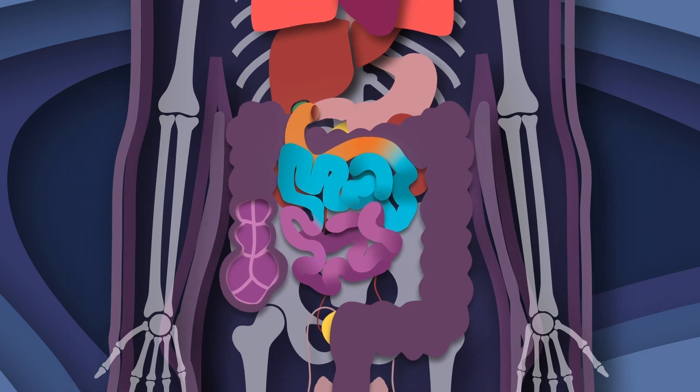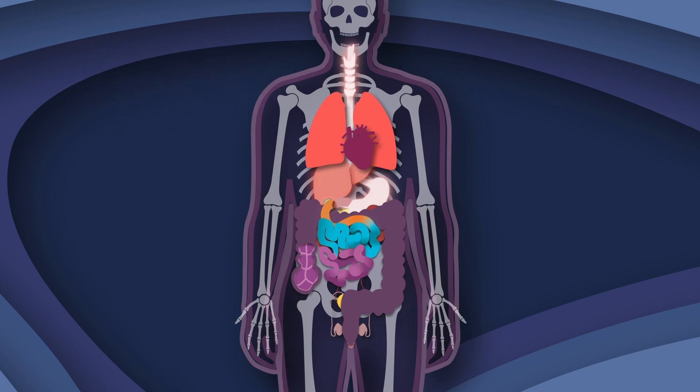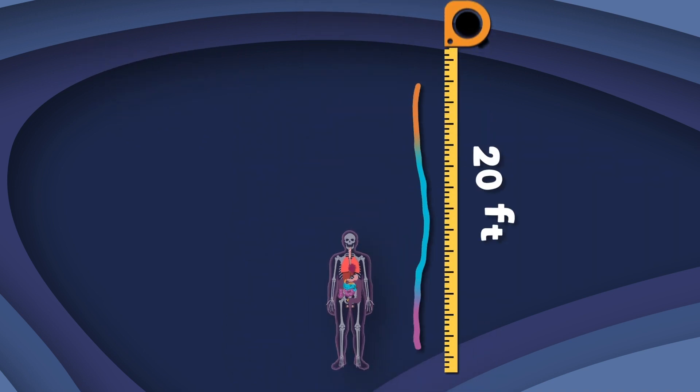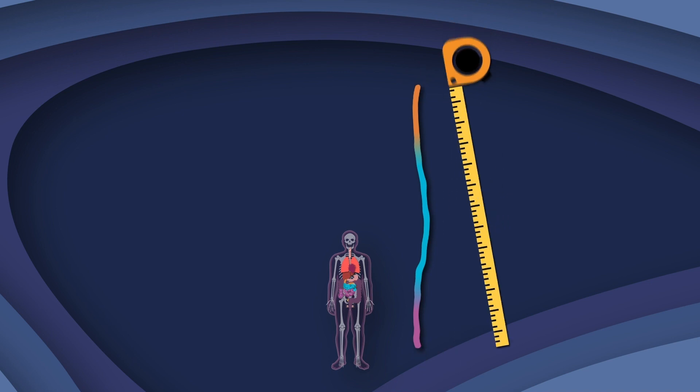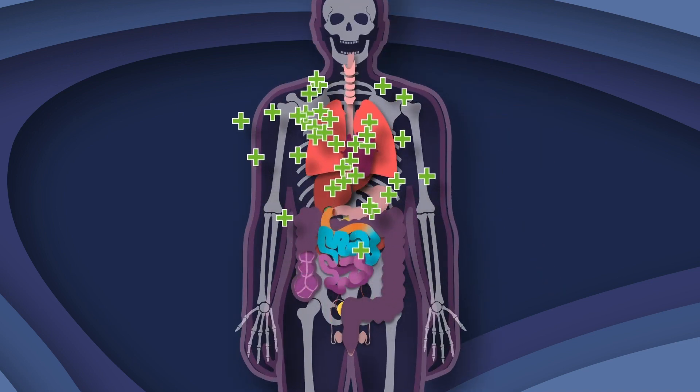I am your small intestine, come journey with me, part of your digestive system in your tummy, I'll be. I am a 20 foot long hollow tube, you see I absorb all of the nutrients that you will need.